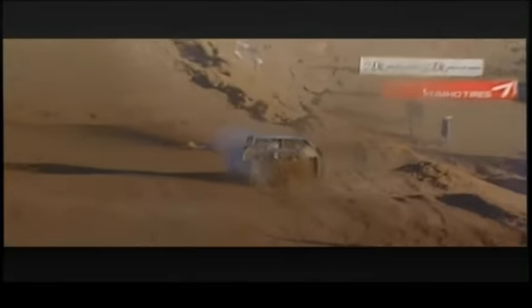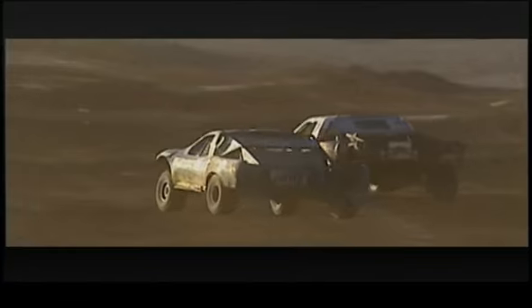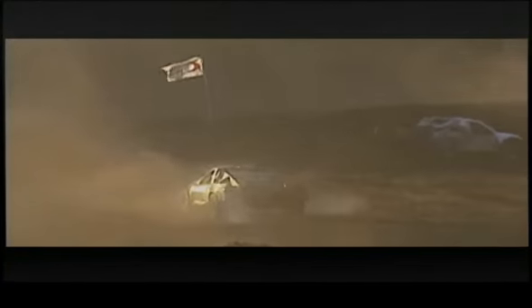Look at this. That is one of the most spectacular things in all of motorsports right there that's ever happened. That is unbelievable. That is a 4,000 pound truck.